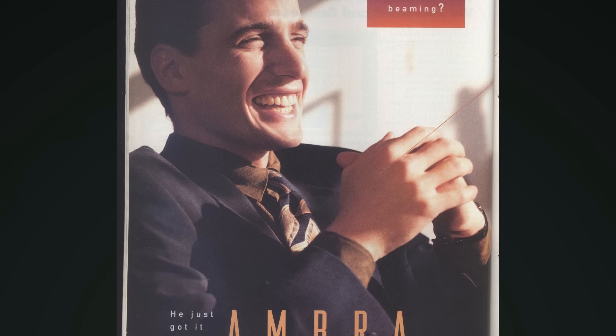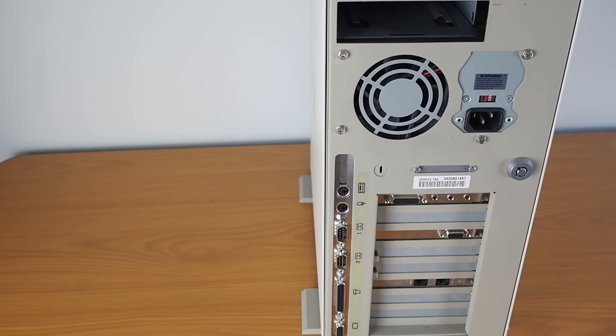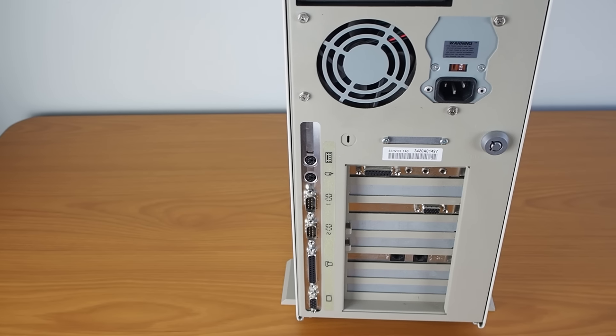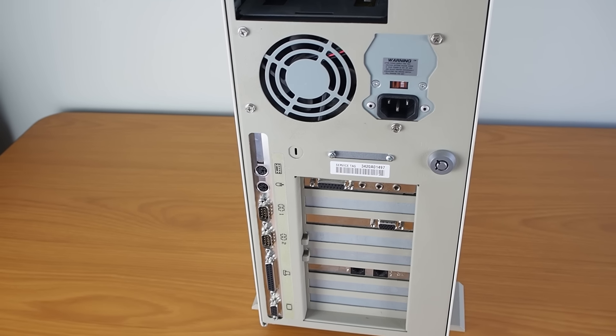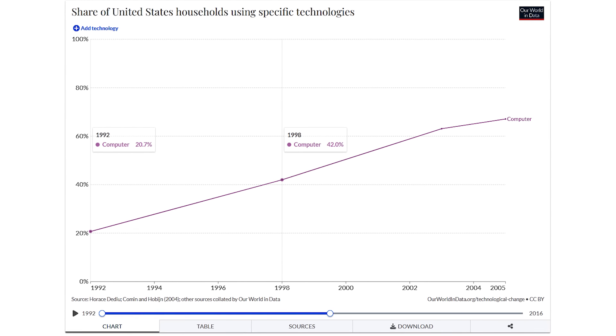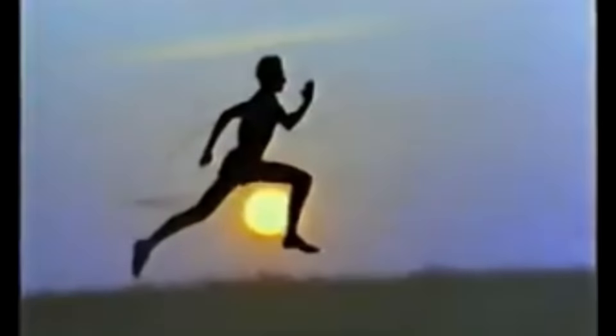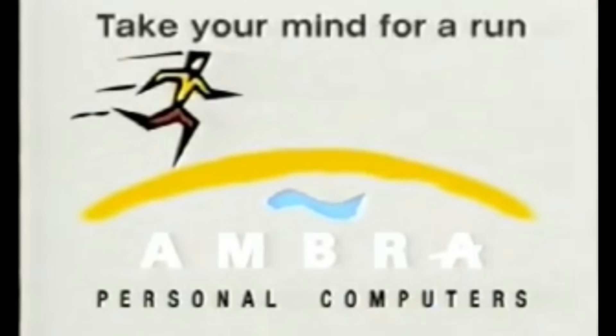Even though AMBRA was only around for less than two years, it could be argued that they somewhat succeeded in their mission. They brought new, low-cost PCs to the market in a very short period of time, and showed IBM that their massive overhead and bureaucracy was a hindrance that couldn't be ignored going forward. AMBRA was one of the earlier death knells for IBM's PC business, and they exited the market entirely after selling the PC division to Lenovo in 2005. Despite their short existence, we think the AMBRA story is significant, illustrating the cutthroat nature of the PC industry in the 90s, as manufacturers were scrambling to find ways to differentiate their brands.